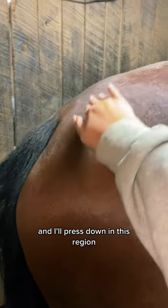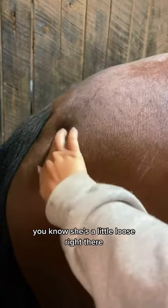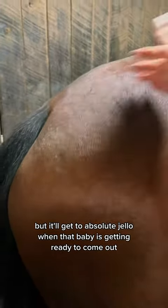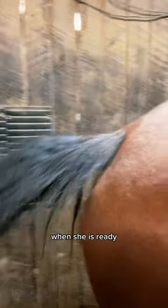Then I'll come over here and press down in this region. She's still pretty tight — she's a little loose right there — but it'll get to absolute jello when that baby is getting ready to come out. Her tail's stiff about there right now. When she is ready, it'll literally be able to flip over her back.